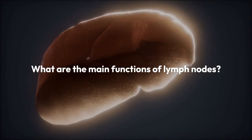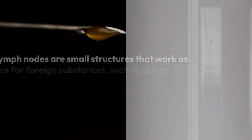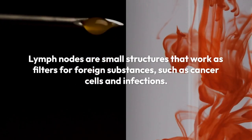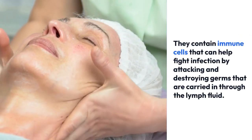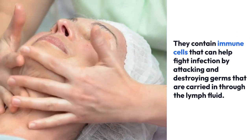What are the main functions of lymph nodes? Lymph vessels send lymph fluid through nodes throughout the body. Lymph nodes are small structures that work as filters for foreign substances, such as cancer cells and infections. They contain immune cells that can help fight infection by attacking and destroying germs that are carried in through the lymph fluid.